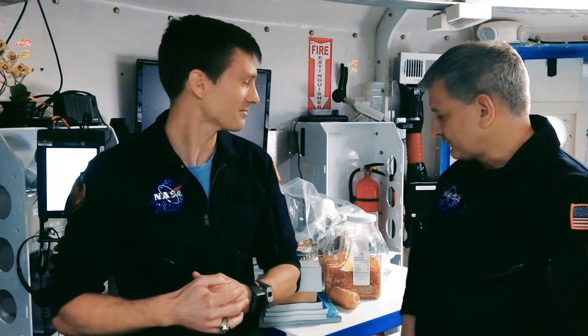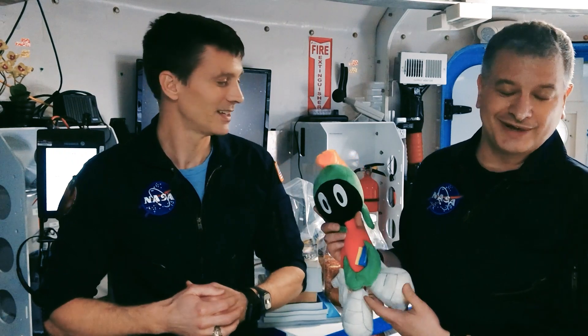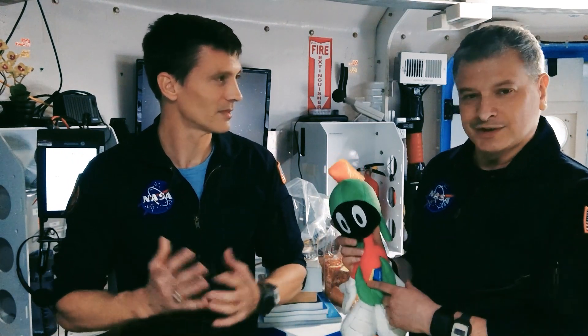Pat, did you bring anything you wanted to show? I brought books and pictures of my family and dogs, but I also brought one other thing — I brought a friend. This is Marvin. Marvin's helping us on our mission. If we have any issues, we can just go to Marvin and he might be able to help us while we're on Mars.